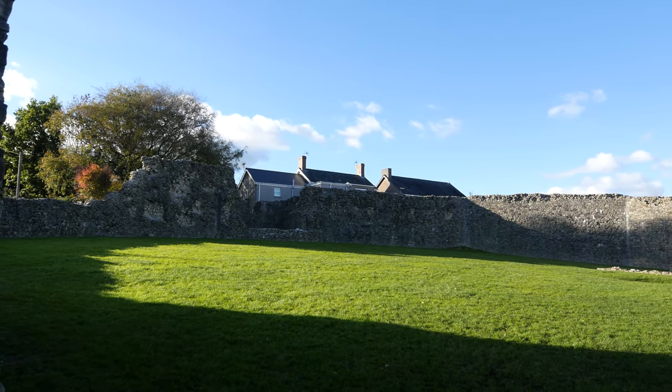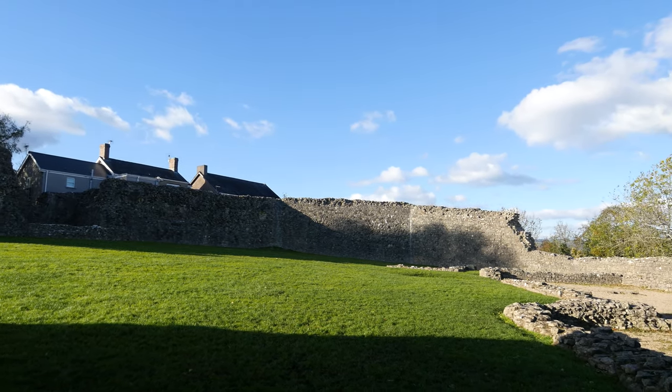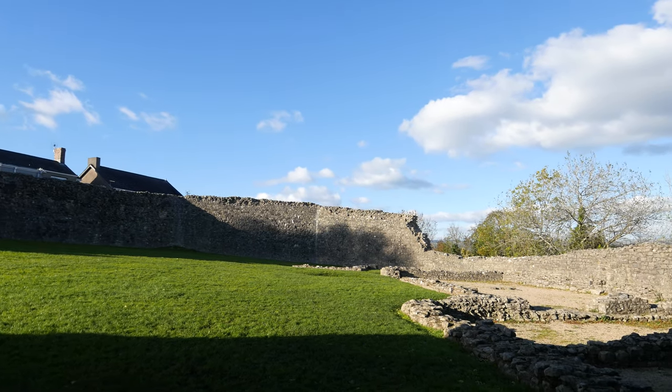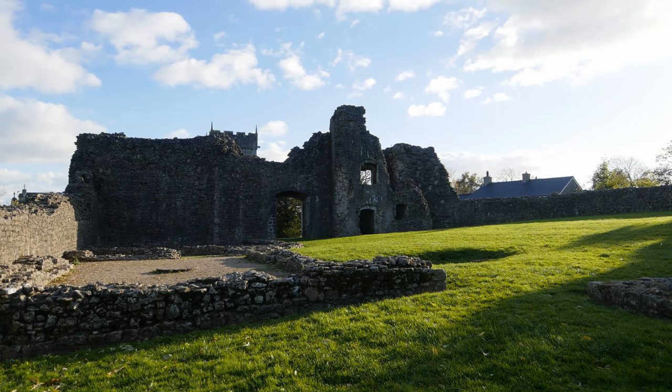The view that greets you as you come through this massive gateway is, well, a bit underwhelming. You kind of expect to see stuff inside a castle and this is a castle without much stuff. Admittedly, unlike other places we've been, there is more than just the castle gates — it's got all the walls around the outside, although some have obviously been robbed out and used in the walls of people's gardens and houses. But inside the castle there's not much of anything; there's the base of a few walls, and there's a bit of lawn.